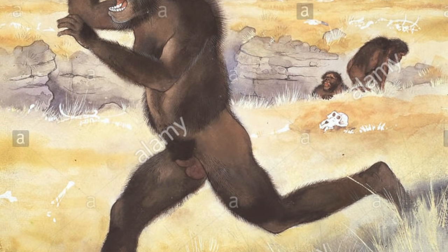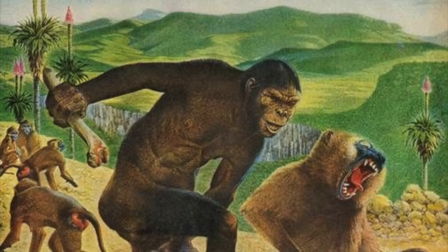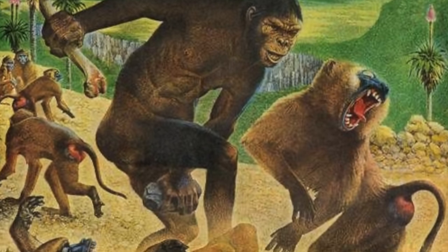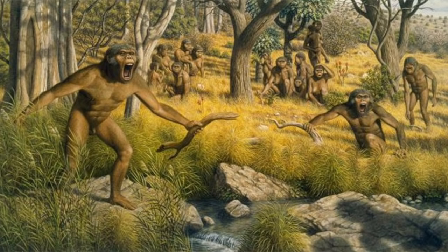A negative effect of bipedalism would be slower running speeds. With only two points of contact speed is decreased, which is not beneficial when outrunning predators. Another very large advantage of bipedalism is the freedom of the forelimbs while moving. When walking on two feet the forelimbs can be used for countless things. Animals such as chimps can use their arms but not while moving, so this allowed our ancestors to use their hands for much more and even defend themselves better.